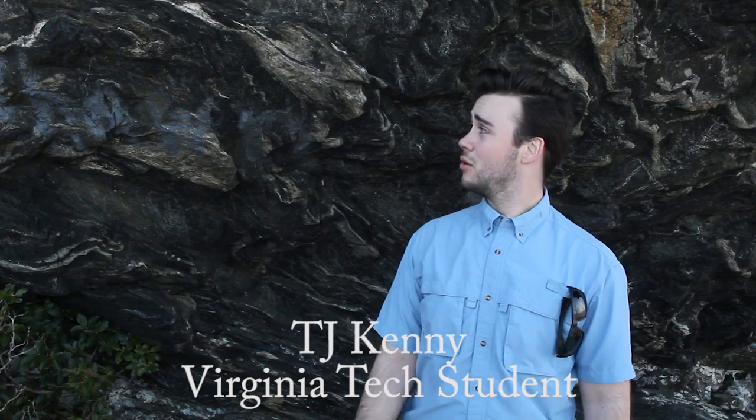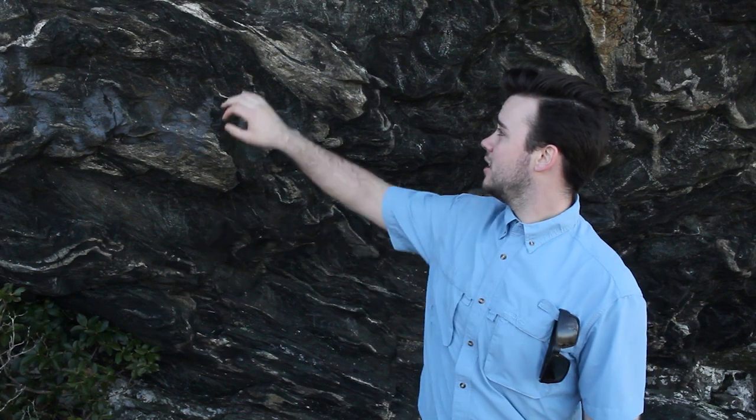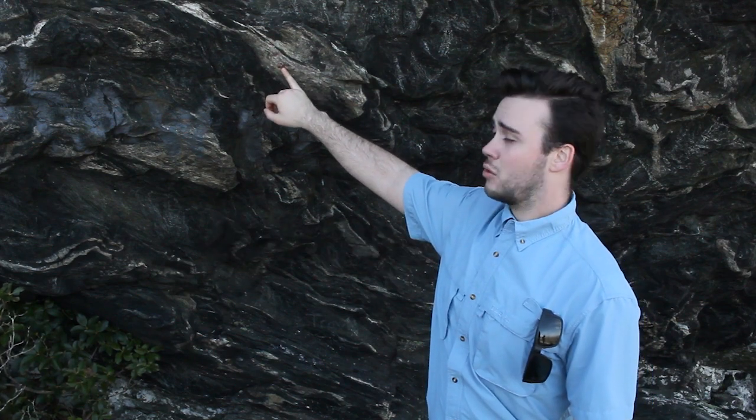Buffalo Mountain is composed of amphibolite-grade metamorphic rocks as well as greenschist-grade metamorphic rocks. Because of that, it probably formed at about 500 degrees Celsius at 4 kilobars of pressure, though it varies a little bit. You also see hydrothermal quartzite veins running through the rocks.